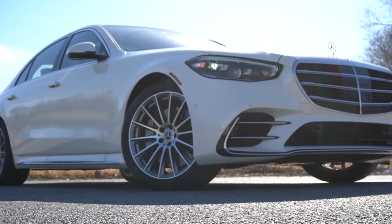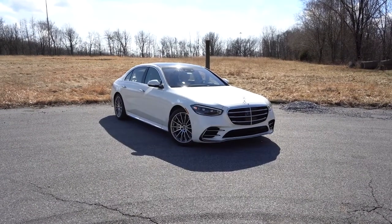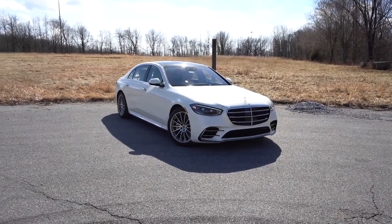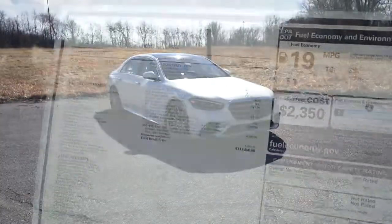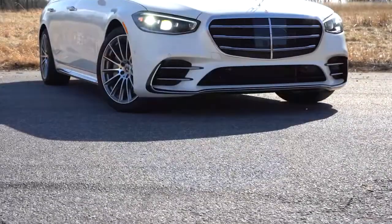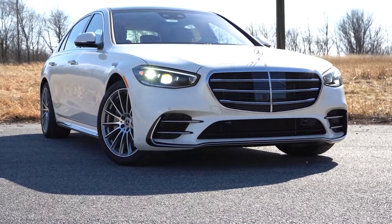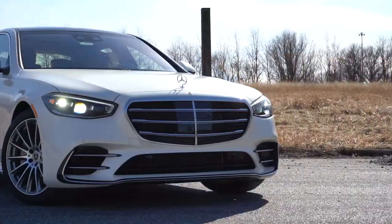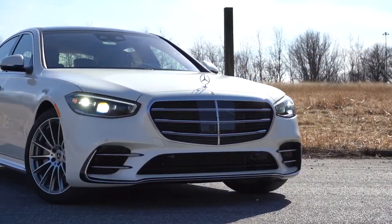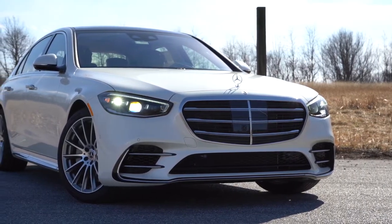Now let's take a look at the exterior of the 2022 Mercedes-Benz S580 4MATIC. Here's a quick shot of the window sticker — this one comes in at approximately $131,000. The color on this particular S-Class is Manufaktur Diamond White. New colors for 2022 include Nautical Blue Metallic, Kalahari Gold Manufaktur, Cashmere White Manufaktur, Mango, and Selective Grey Manufaktur.